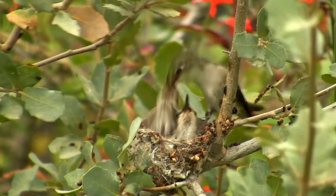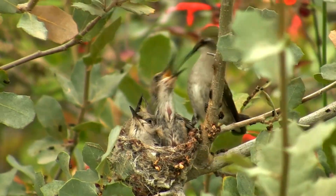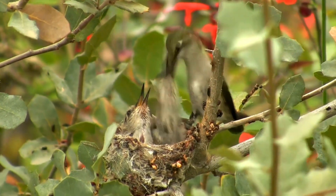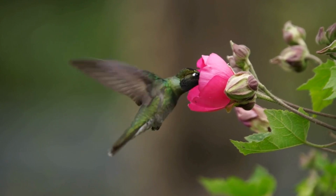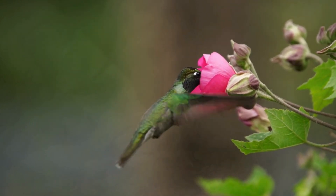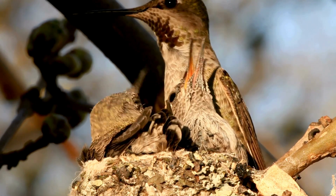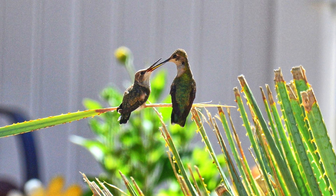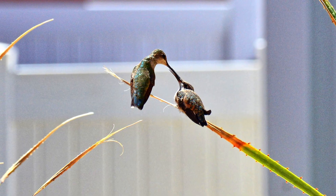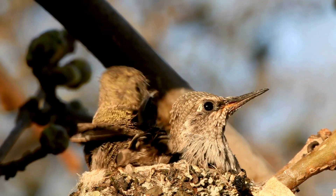In the wild, baby hummingbirds rely entirely on their mother for food. The mother hummingbird is a diligent provider, making up to hundreds of trips each day to feed her chicks. She brings back a mix of nectar and insects, ensuring her babies get a balanced diet of sugars for energy and proteins for growth. Baby hummingbirds eat a diet primarily composed of regurgitated insects and nectar provided by their mother.